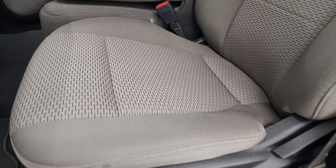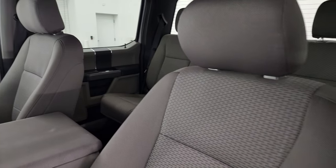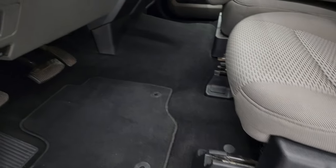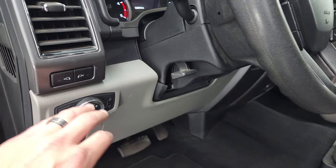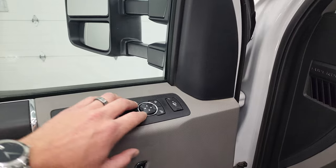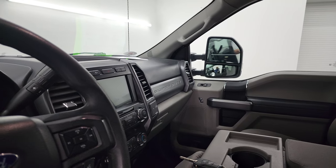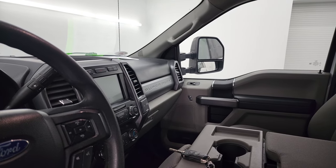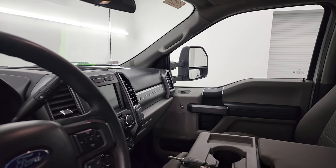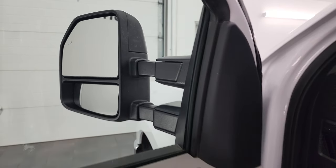Inside, the XLT package gives you the gray cloth interior. This one has the 40-20-40 split bench seating with no rips or tears. It has a power driver's seat with lumbar, factory floor mats, power pedals, auto headlamps, tilt telescopic steering wheel, power locks, power windows, and power mirrors. The mirrors do power fold in on both sides, and they power scope out as well — both sides are working properly.